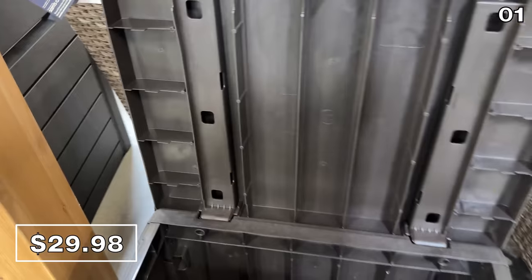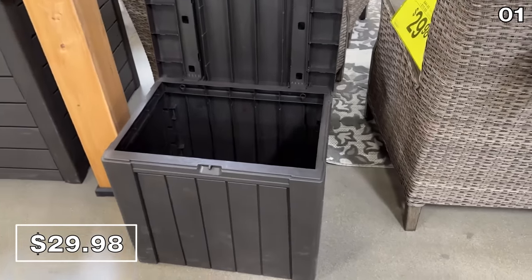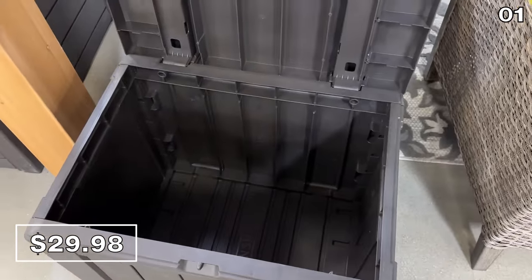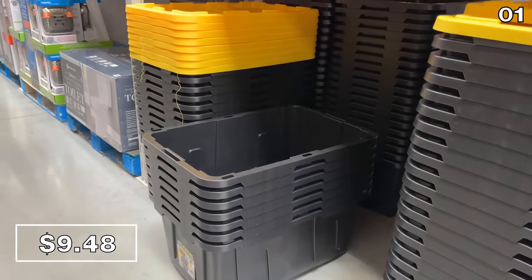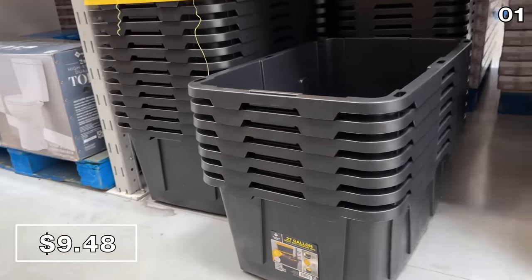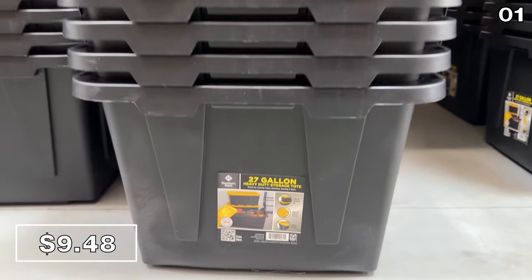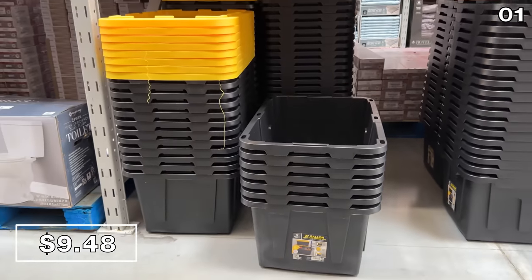In the first spot, we begin with the least expensive deck box I've ever seen. This 29-gallon beauty at $15 off is a much more appropriate size for a smaller deck or patio. And while we're on the topic of storage, this 27-gallon bin at $9.48 is an incredible deal — whether it's sporting equipment or kids' toys tied to the outdoors, this could come in super handy.